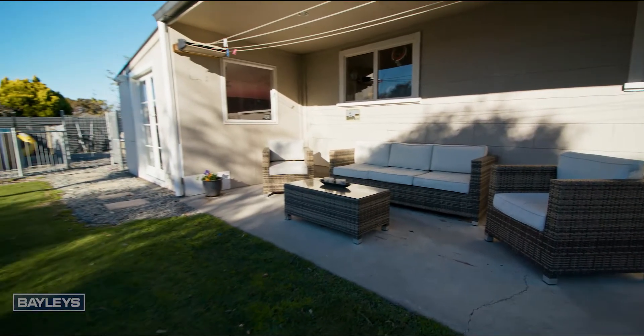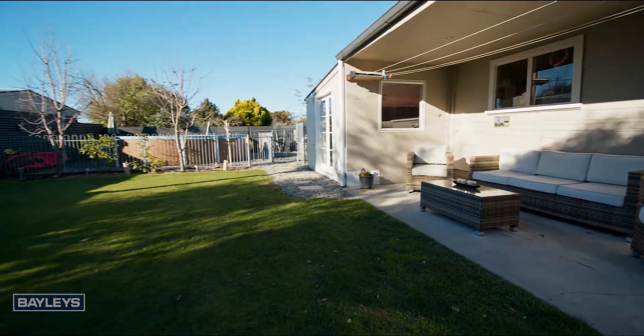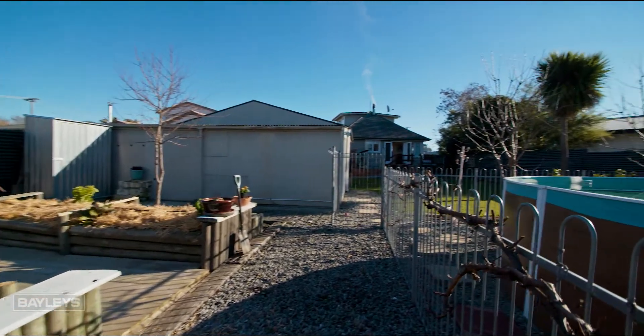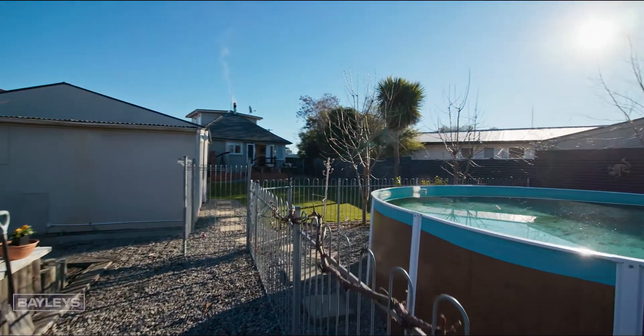Outdoor entertaining is a breeze, situated on a fantastic 843 square metre section, with plenty of off-street parking, garaging, and the added bonus of a rumpus room or office off the side of the garage.